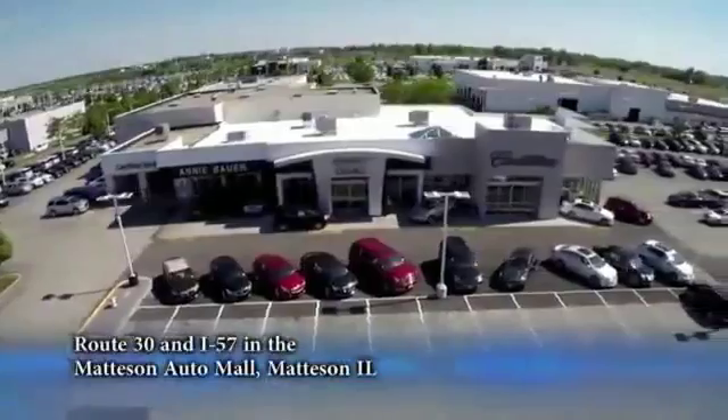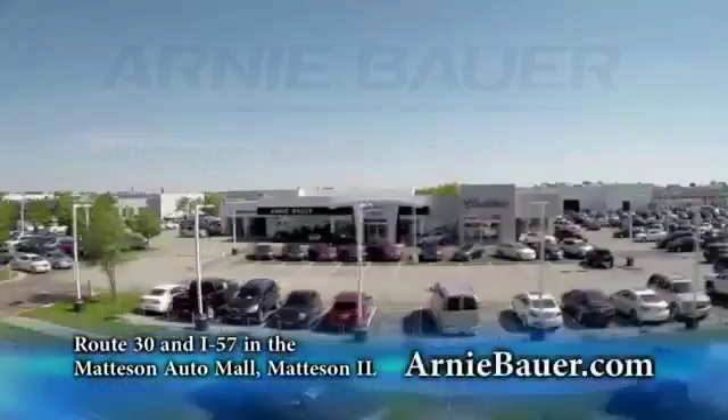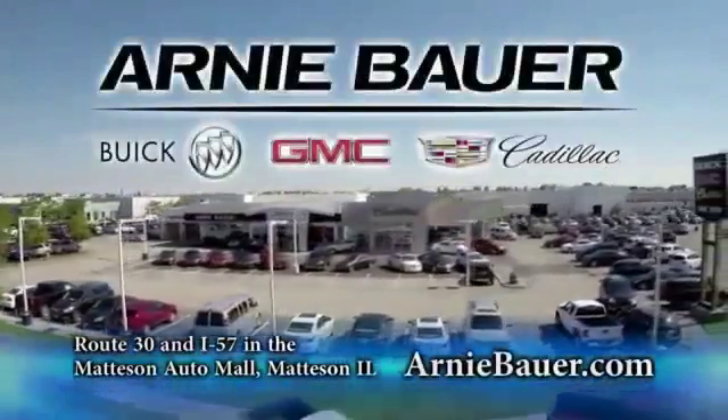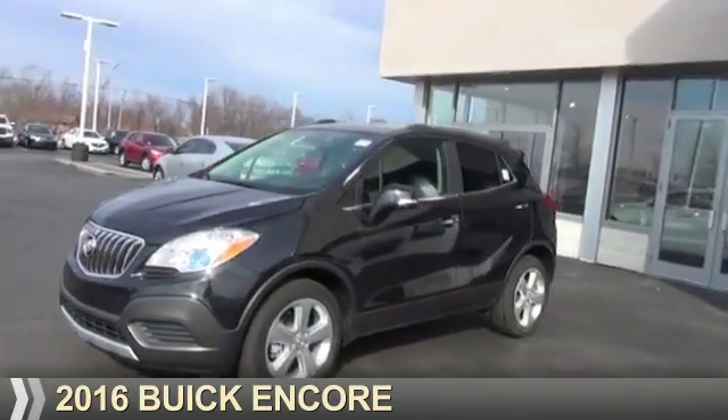The area's finest new and used cars, brought to you by Arnie Bauer Buick GMC Cadillac in the Mattson Auto Mall and ArnieBauer.com. Your daughter has more power at Arnie Bauer. Presenting the 2016 Buick Encore.